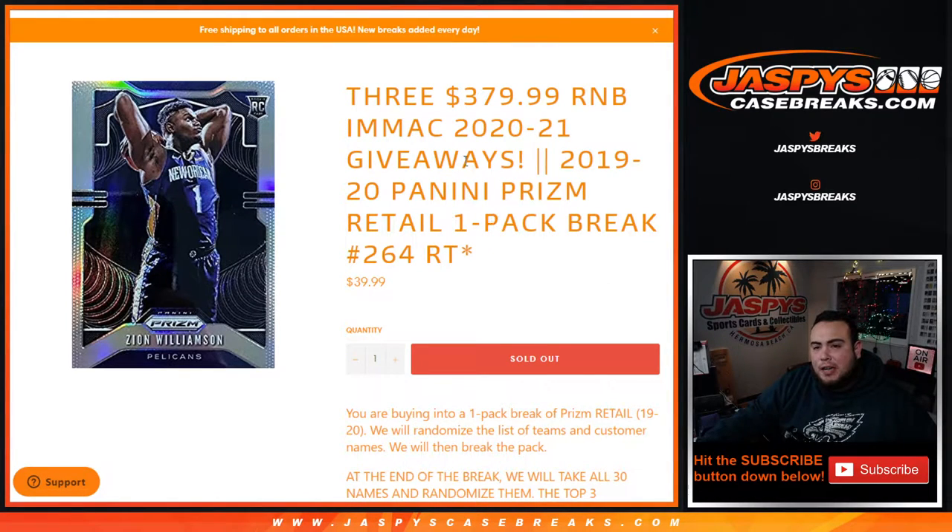What's up everybody, Jason from JaxBeastCaseBreaks.com. We just sold out this little filler right here that unlocks the Immaculate Collegiate Basketball break, random normal block style.